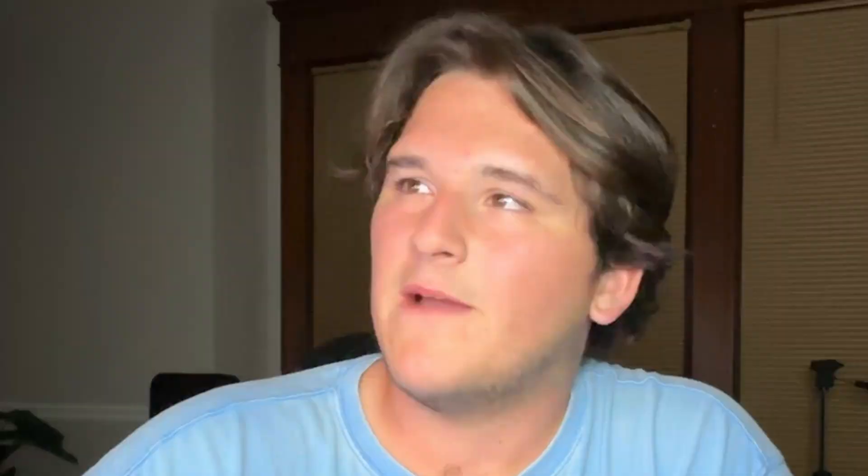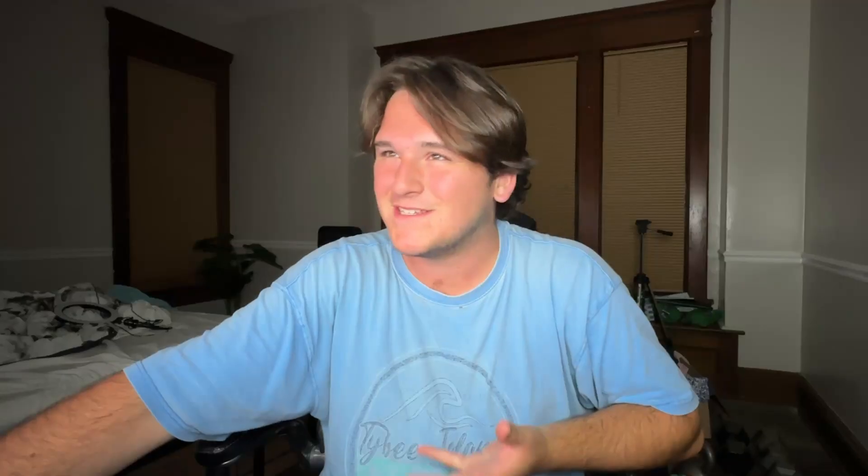Now you go over to Lowe's and look at something like the Bone Collector. What is this guy? He's the Bone Collector — some kind of cheeky joke that he's gonna take the 12-foot Home Depot skeleton. It's absolutely ridiculous. Is he a ghost? Is he the Grim Reaper? I shouldn't have to crack open a lore book to understand a Halloween decoration.